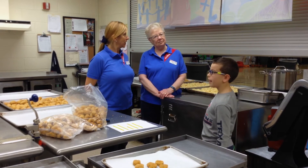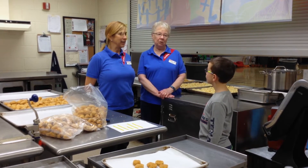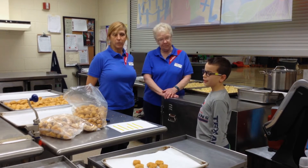How do you decide the menu each day? We don't. The company we work for puts it on a month-to-month menu.